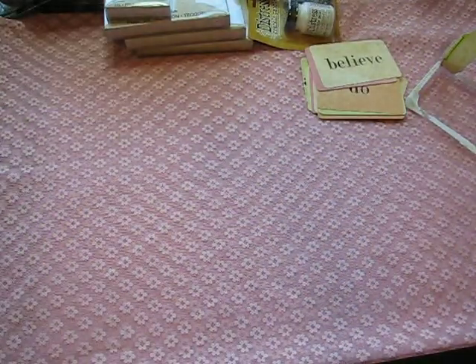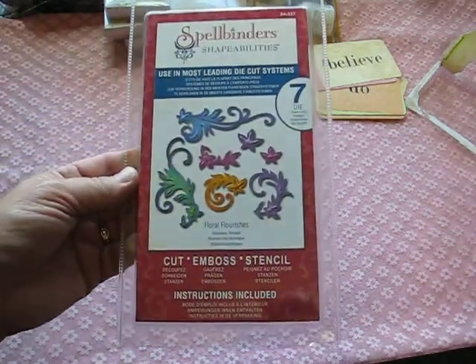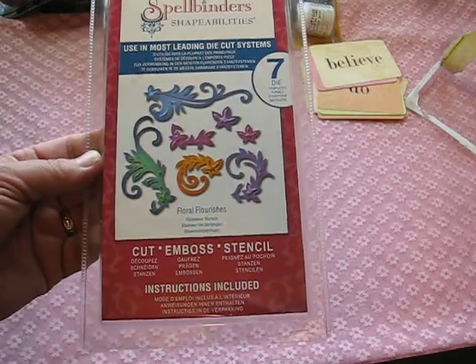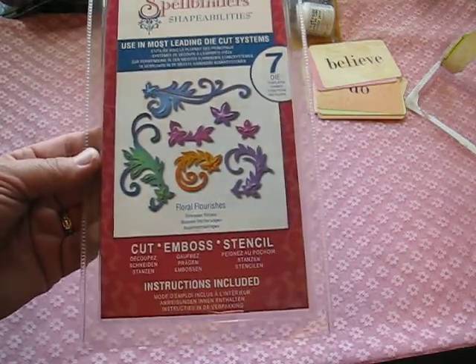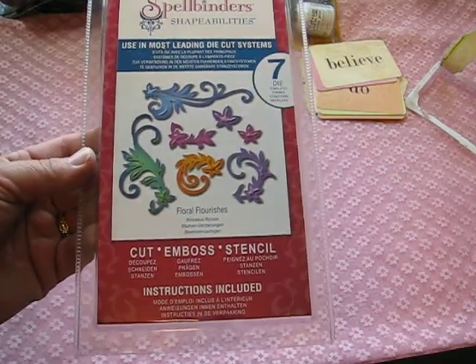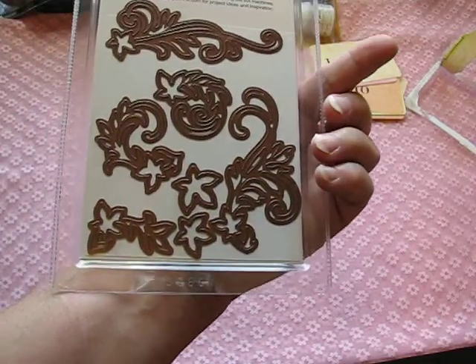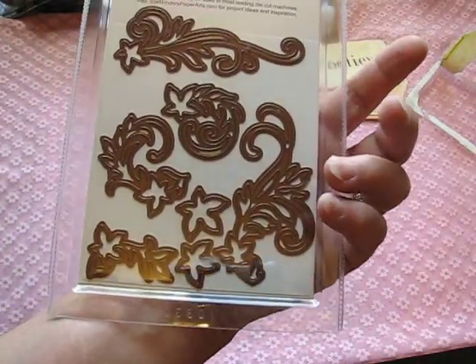Then I got the Spellbinders Shape Abilities — look at the beautiful shapes on that! Aren't they gorgeous? I just love them. So pretty — those are the dies themselves, so intricate and very beautiful.